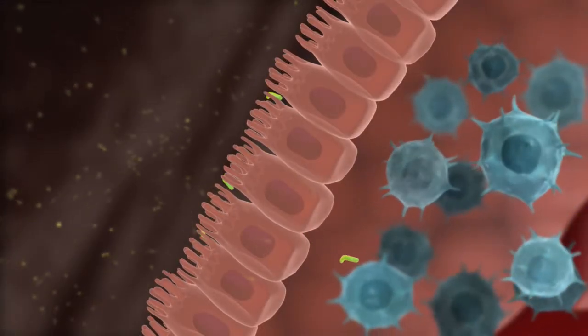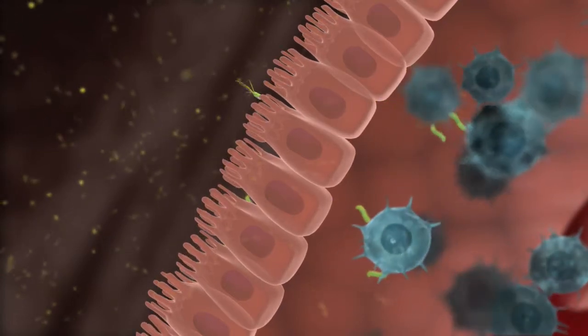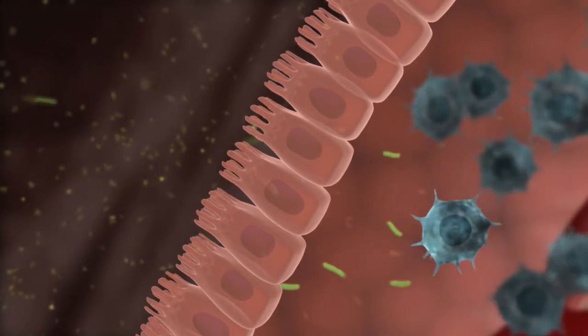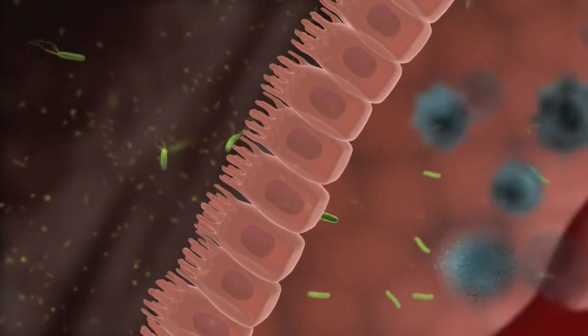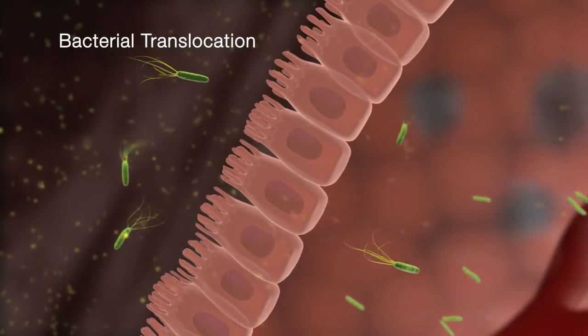With so many T cells lost during early HIV infection, the normal barrier formed by the gut lining is severely compromised, allowing gut bacteria to cross the gut lining into the bloodstream in a process known as bacterial translocation.